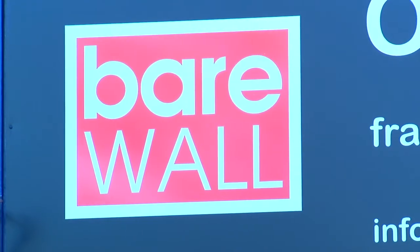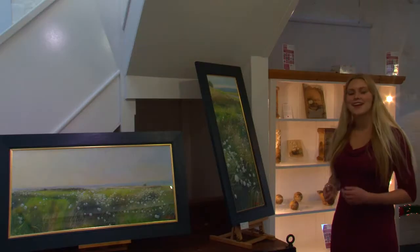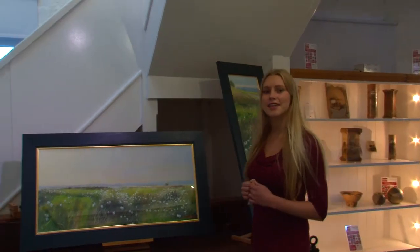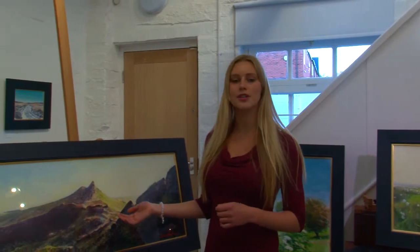Artist from the Staffordshire Moorlands, David Hunt, brings his latest work to the Bearwall Gallery in Burslem for his first exhibition at the Potteries. Recognised both nationally and internationally, this multi-prize winning artist is exhibiting his work of the landscapes and studies of the Staffordshire Moorlands.